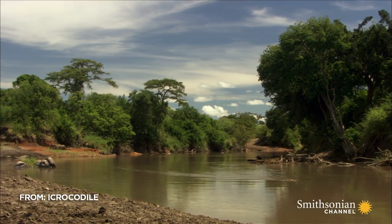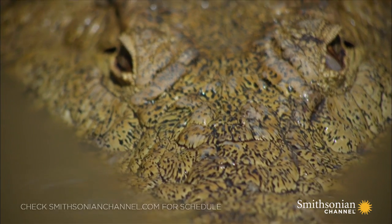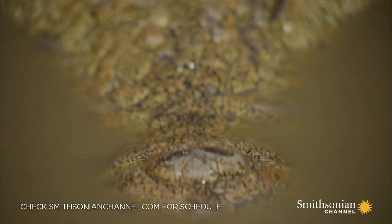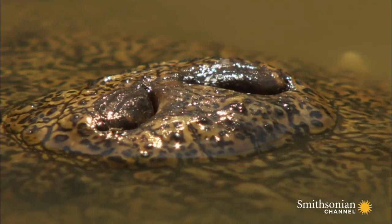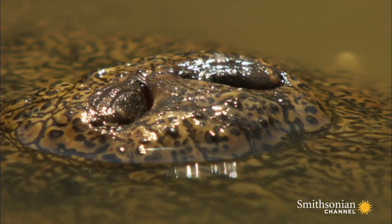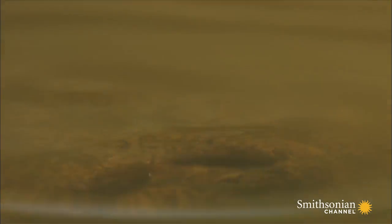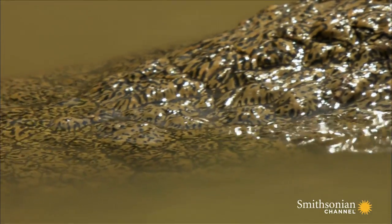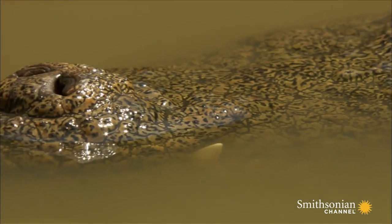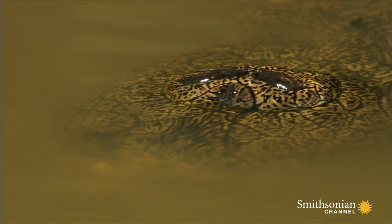As the crocodiles work their way upstream towards the approaching herds of game, their most acute sense is activated: smell. Located at the tip of their snout are two nostrils, each with a protective flap to seal them closed underwater. Only the tip of the snout needs to be above the surface for the animal to breathe normally. In effect, the crocodile has a built-in snorkel.